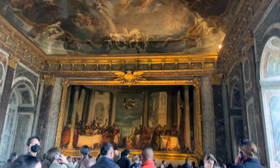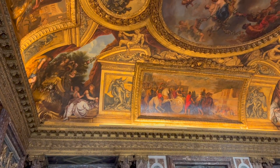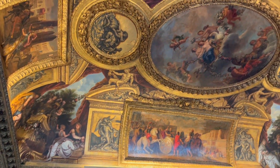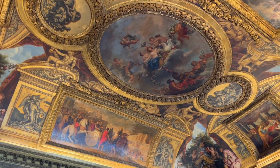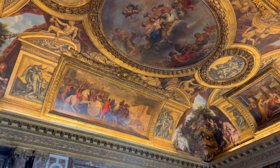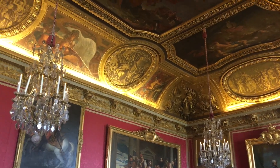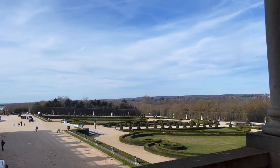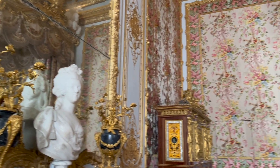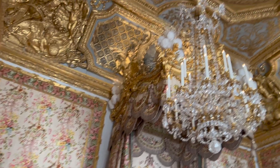Originally the site of a simple hunting lodge, the palace was transformed under the rule of the Sun King, Louis XIV. It went through several changes from 1661 to 1715. Known for its overwhelmingly lavish designs, this palace is one of the most well-known in the world. Room after room is decorated in fine velvet, golden fixtures, and intricate murals on the ceilings above. Versailles is a dramatic example of wealth, built for intimidating foreign visitors with its grandeur.